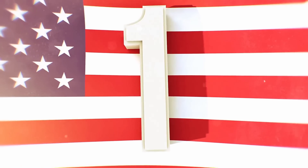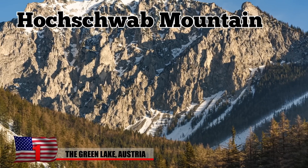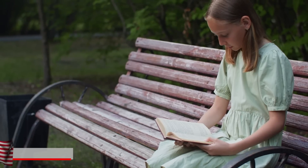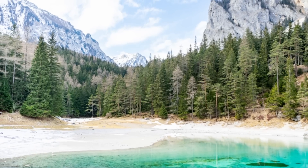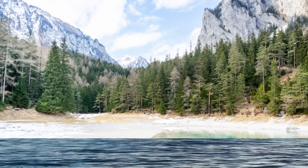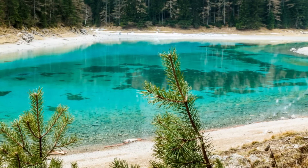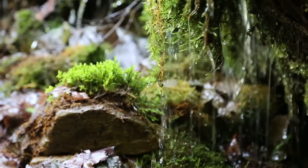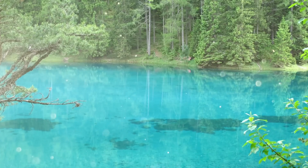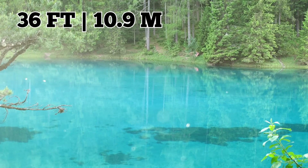Number 1: the Green Lake, Austria. For most of the year, the Green Lake in Austria isn't actually a lake. Nestled in the Hochschwab mountain range, the location is a park filled with walkers and people enjoying the scenery on wooden benches. However, as the weather warms up around the middle of June, the parkland is swallowed up by Green Lake. The Green Lake most of the time is just a small pond, but as the ice and snow melt and trickle down the mountains, it begins to fill up rapidly, submerging everything around it in up to 36 feet, or 10.9 meters, of water.